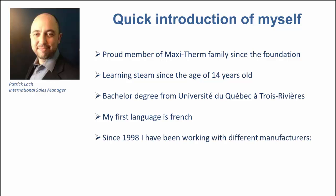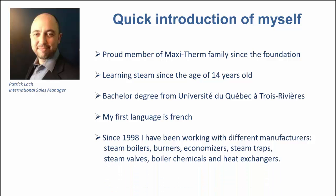Since 1998, I've been working with different manufacturers: steam boilers, burners, economizers, steam traps, steam valves, boiler chemicals, and heat exchangers, of course.